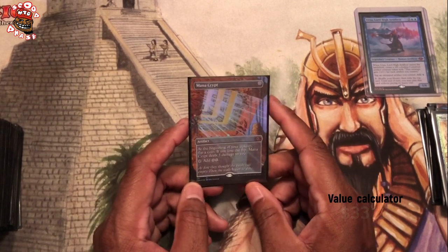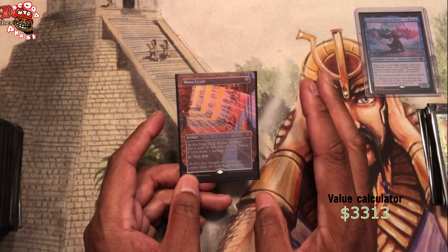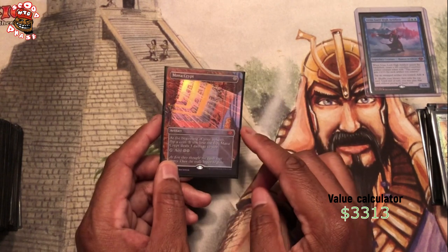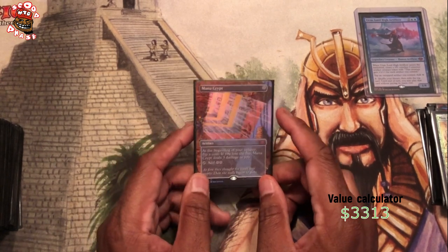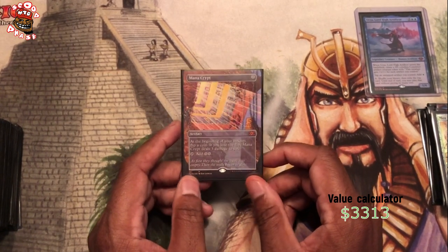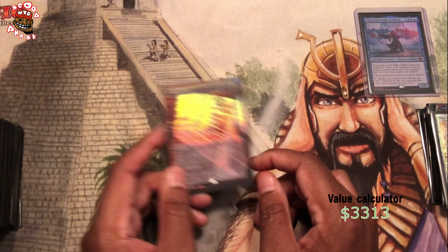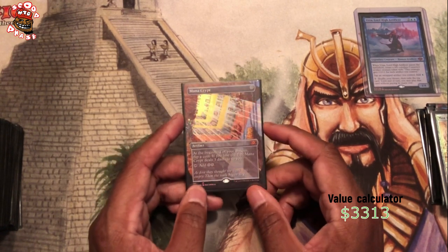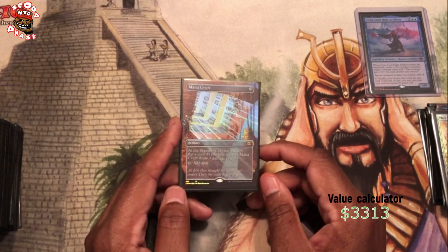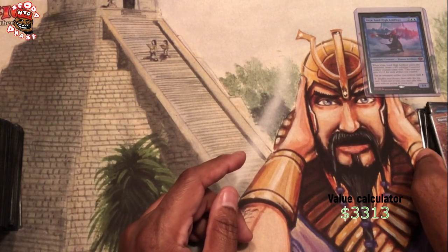Mana Crypt — I did not open this from my Double Masters VIP packs. This was actually the card I wanted the most from those packs. I used to have a Kaladesh Invention Mana Crypt in here, and I took it out to put this in. I know that's a dilemma to have, but I love the art on this so much better than the Mana Crypt Kaladesh Invention. I purchased this from someone in a store who opened it and sold it off to me.